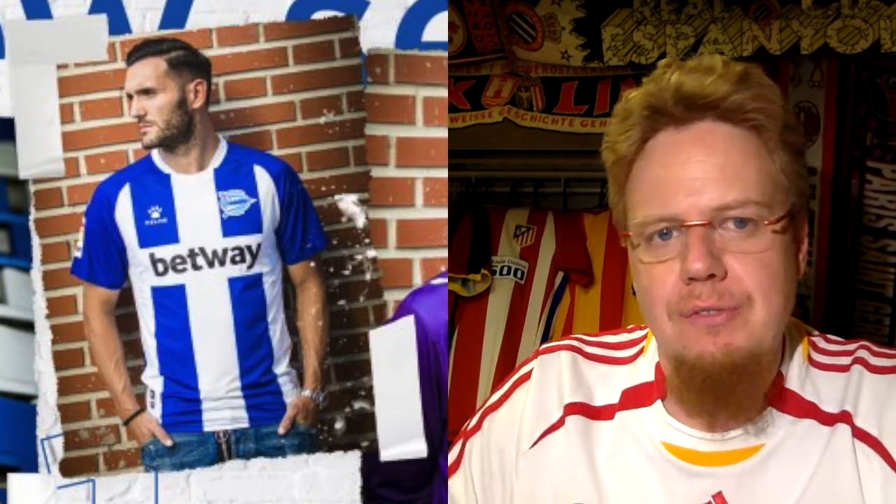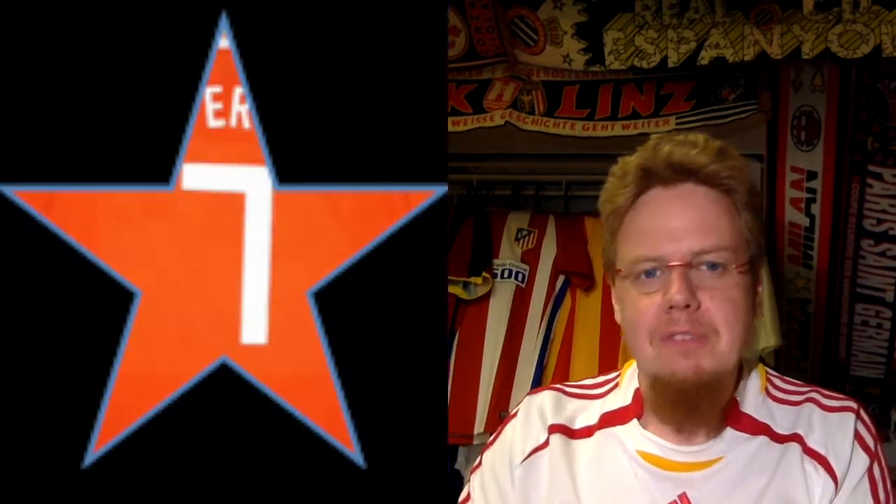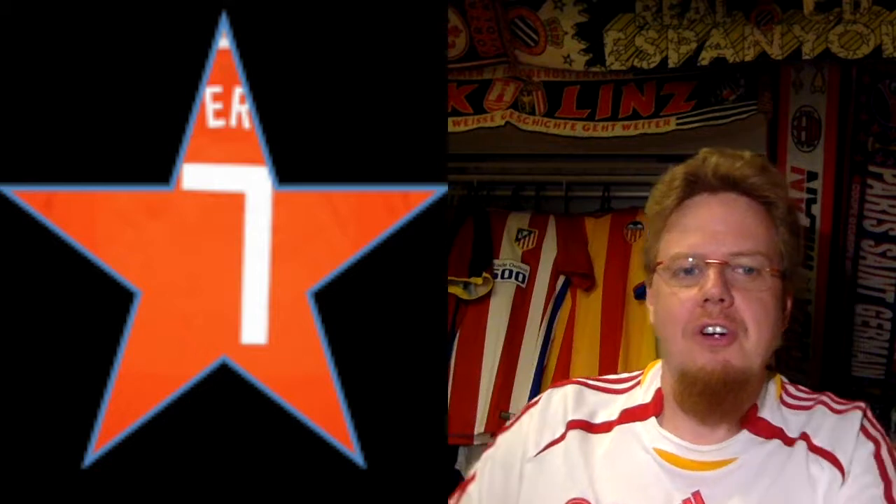It also reminds me a little bit of the Levante away jersey that we saw in the last video. The collar is a teeny bit odd — very little shirt collar there. I like the blue raglan sleeves. Overall it's a workable jersey but nothing too exciting, which is what I'd expect from an Alaves kit. Maybe a little bit thinner stripes. Still, seven stars — looks all right.